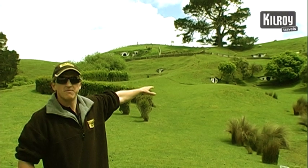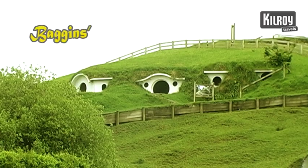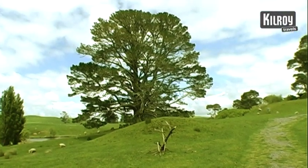Out here we've got Bag Shot Row. Up on top of the hill, that is Bilbo and Frodo's home, Bag End. And then the big old tree over there — as you've figured out, it's the well-known party tree.